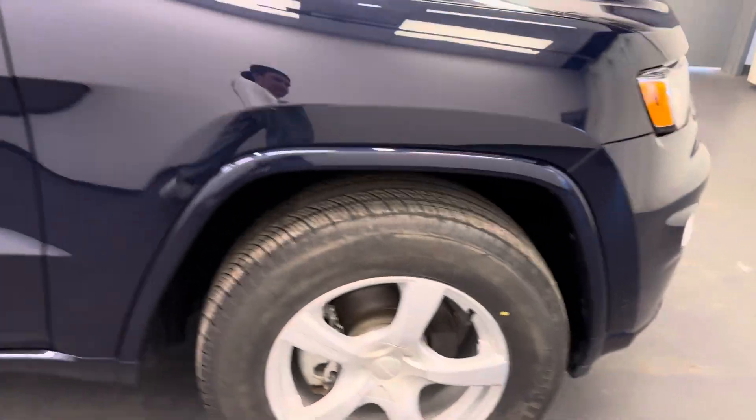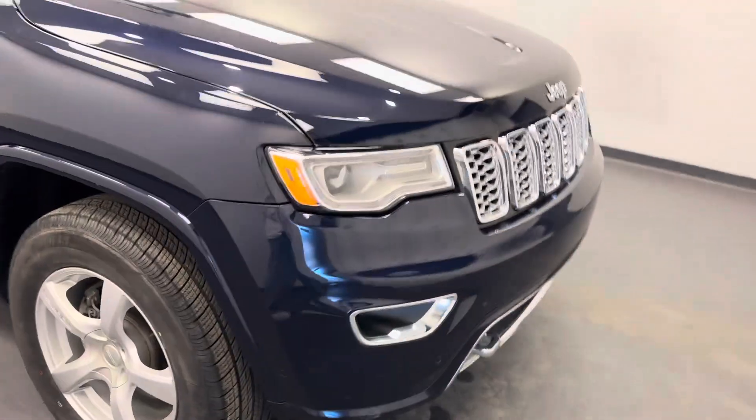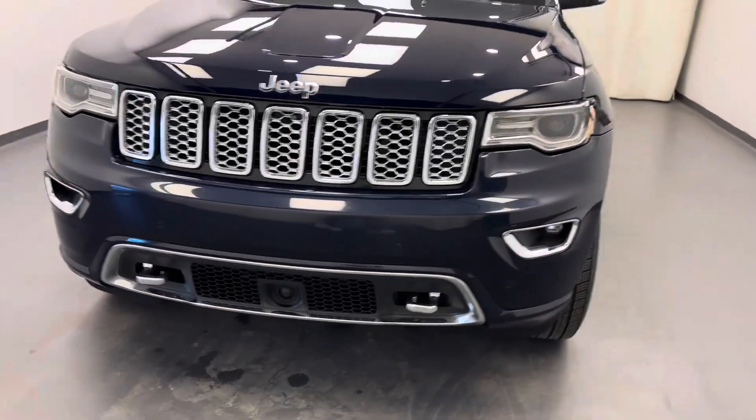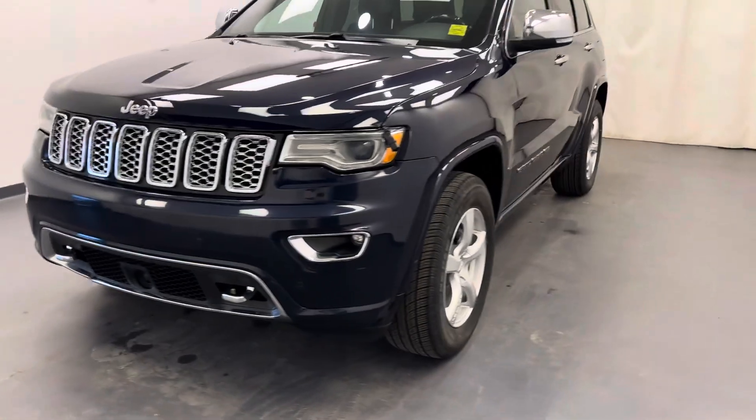All right, there you have it guys — that's stock number 260531. You guys just checked out this 2017 Jeep Grand Cherokee Overland. Thanks for watching.